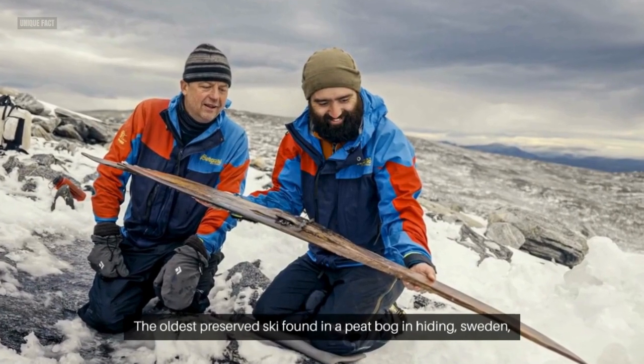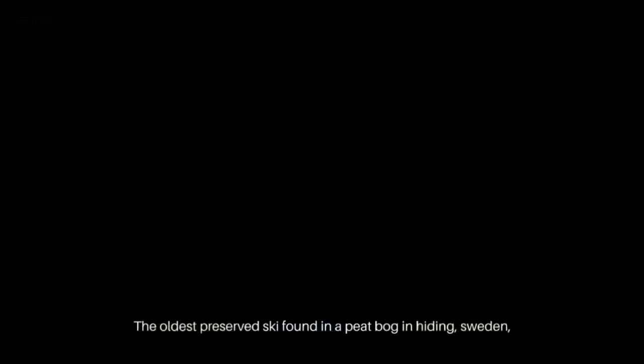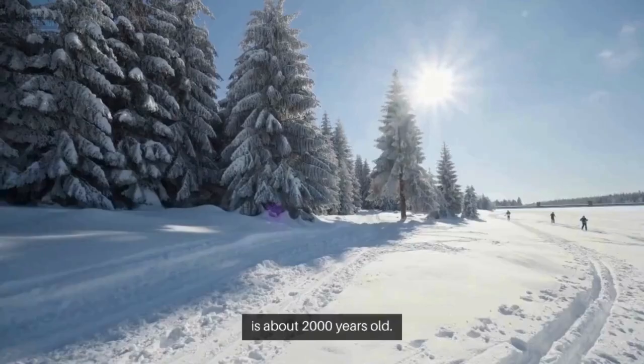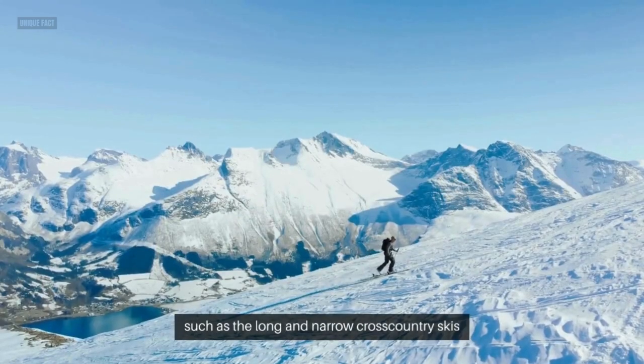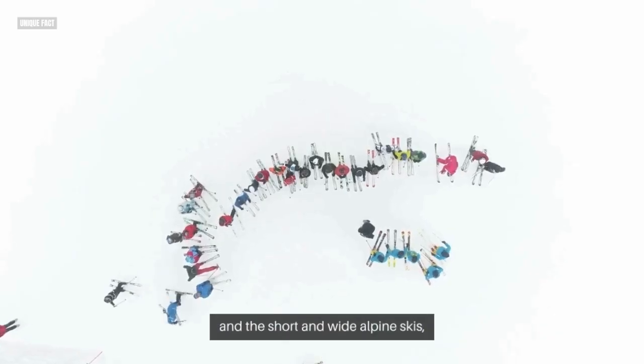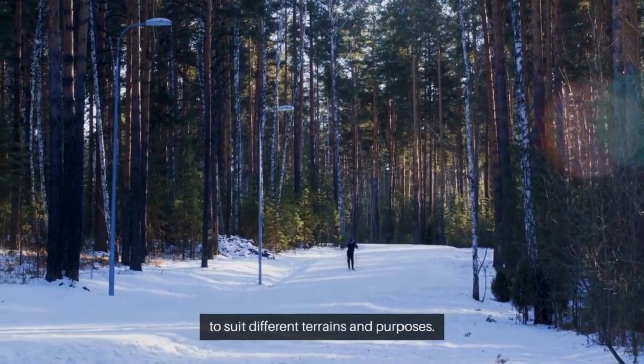The oldest preserved ski, found in a peat bog in Hodding, Sweden, is about 2,000 years old. The Vikings also developed different types of skis, such as the long and narrow cross-country skis, and the short and wide alpine skis, to suit different terrains and purposes.